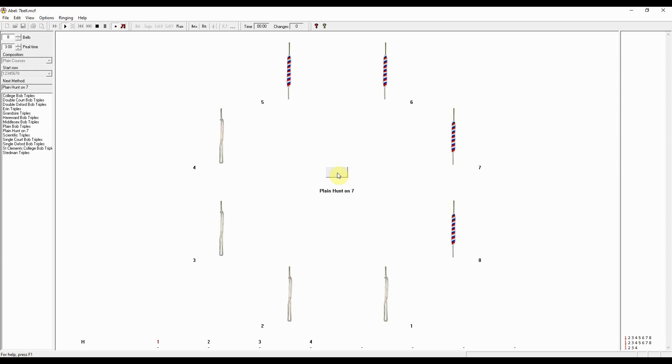Now, the moment of truth. Let's hear the magic as we run Abell and hear all the bells ringing together. That's quite impressive. Now let's compare that with a real recording of Marsham bells.